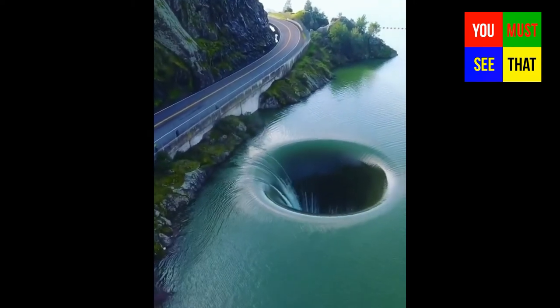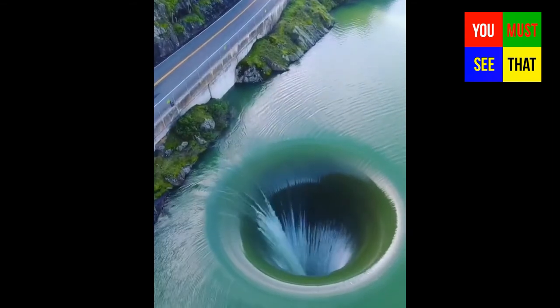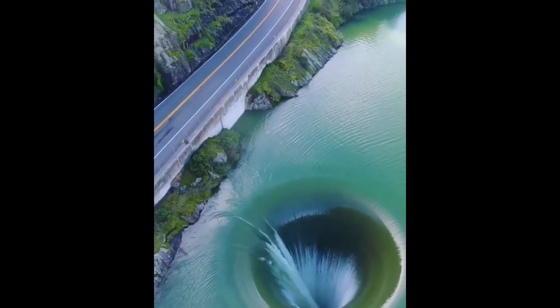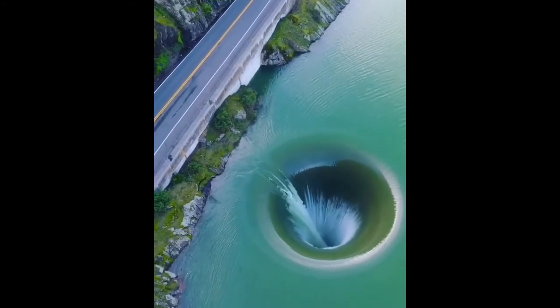Lake Berryessa in California has a huge hole. In fact, it's a human-made spillway. When it rains a lot and the water level rises too much, water starts spilling down the hole to drain and balance the water level of the dam.